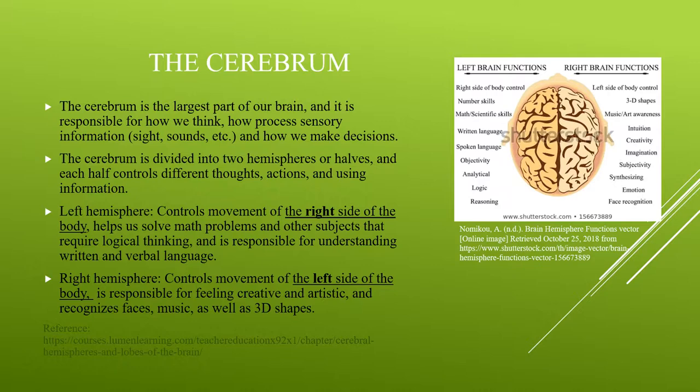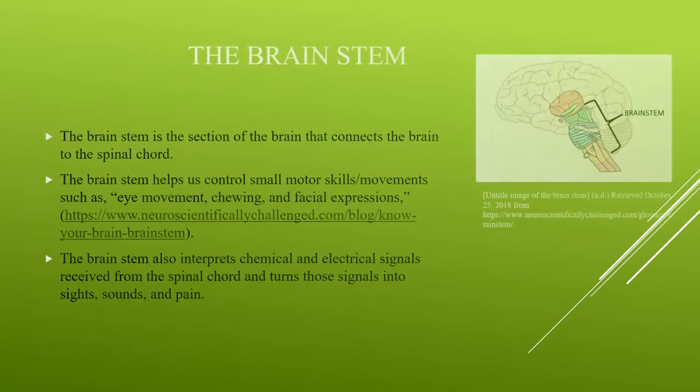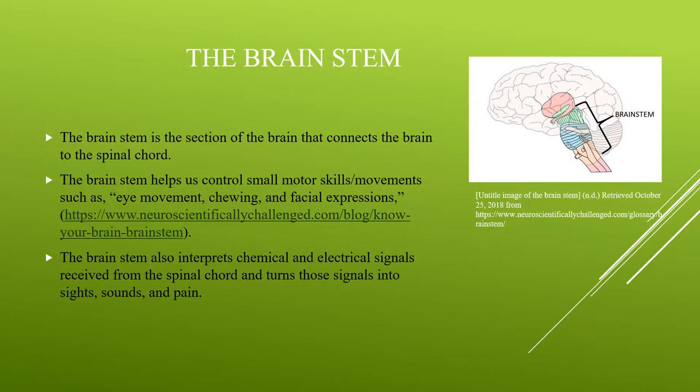The final section of the brain is the brain stem, the third section. The brain stem connects the larger portion of the brain to the spinal cord. The brain stem helps us control small muscle or motor movements and interprets signals received from the spinal cord into information. Small motor movements include chewing your food, rolling your eyes, or even smiling.